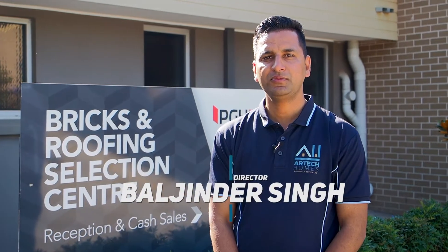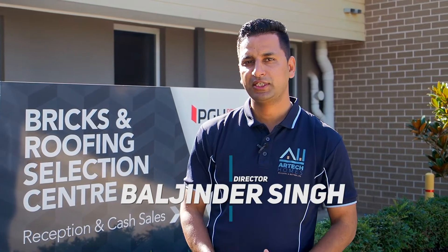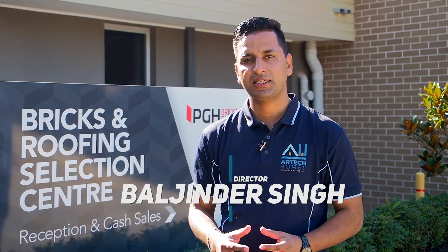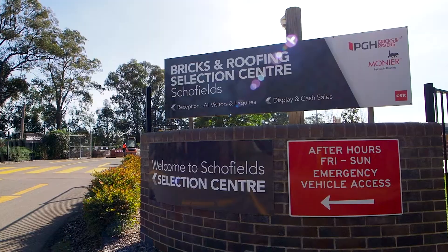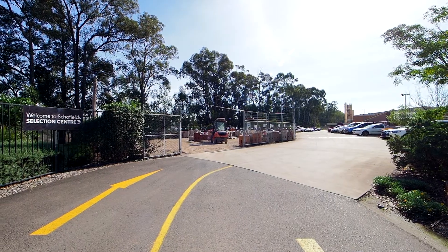Hi all, this is Belchinder from Artec Homes. Today's video will explain the process of external selections. Your external selections for Artec Homes are done at PGH. Lyndall and Greg from PGH will explain and guide you through the whole process.